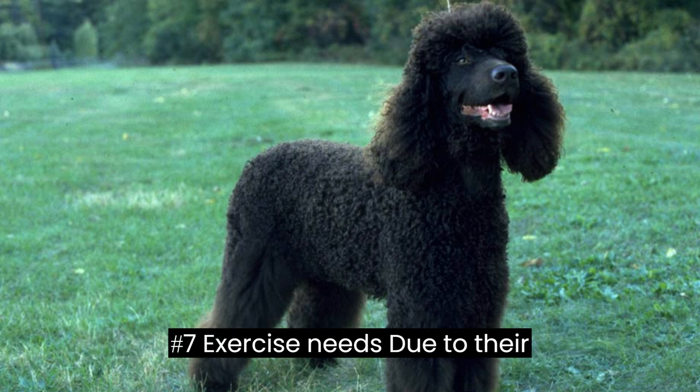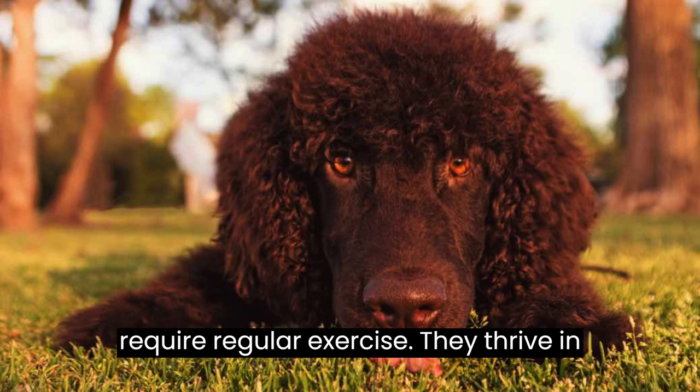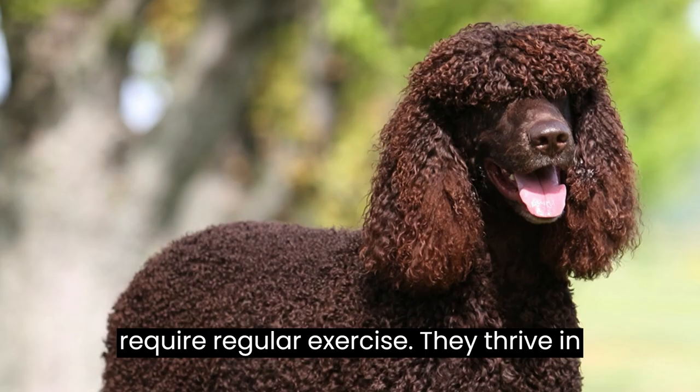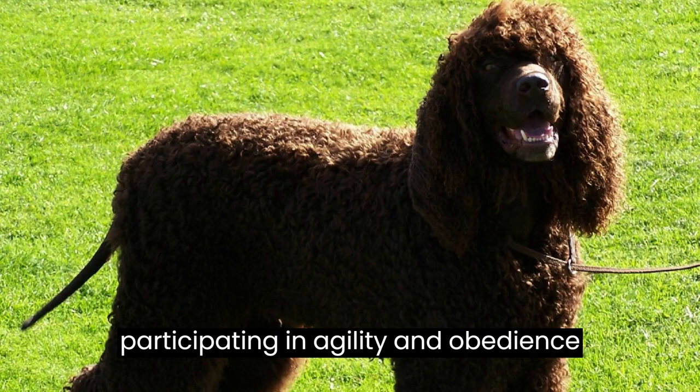Fact #7: Exercise Needs. Due to their high energy levels, Irish water spaniels require regular exercise. They thrive in homes with access to open spaces and love participating in agility and obedience training.